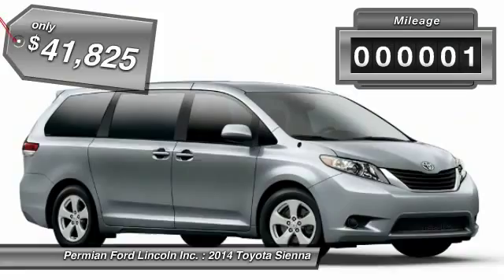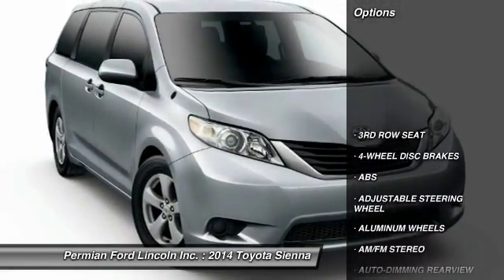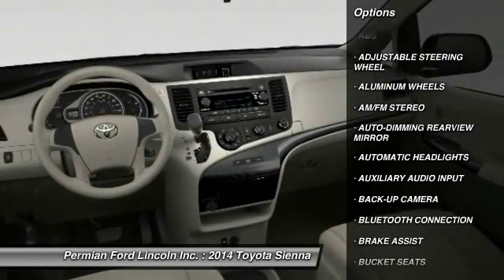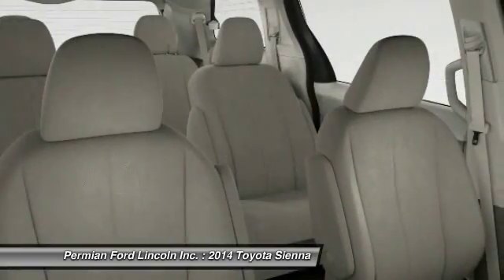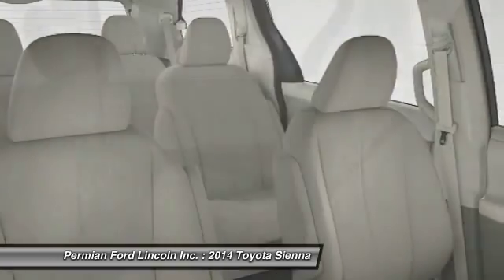This vehicle has less than 100 miles. Here are some of this vehicle's great options: traction control, steering wheel audio controls, power lift gate, power passenger seat, stability control, anti-lock braking system, adjustable steering wheel, driver airbag, power steering, and four-wheel disc brakes.